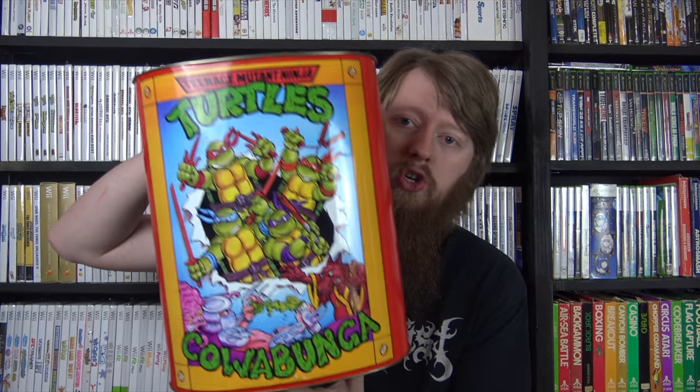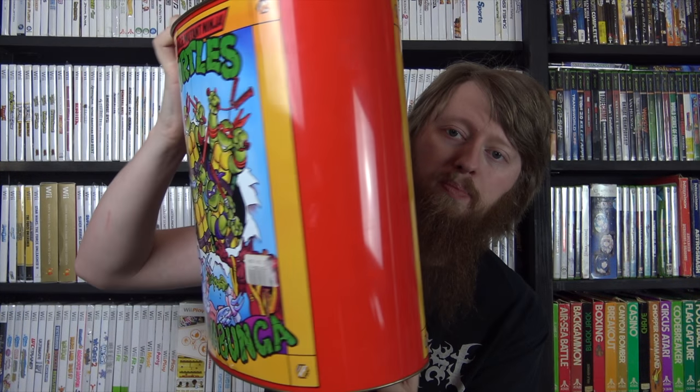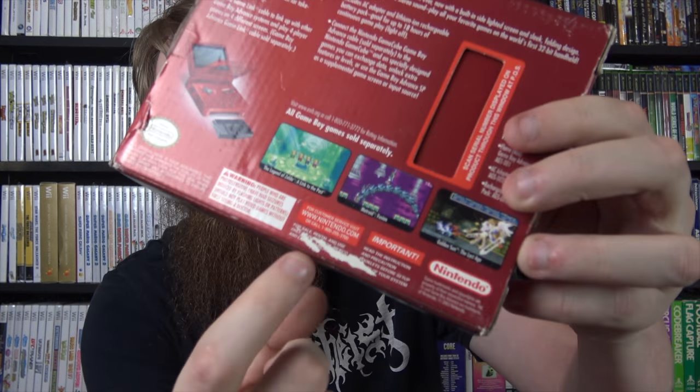I also got the Ninja Turtles garbage can from 1989 - in beautiful condition. I got this from the Toy Show for fifteen dollars and it's definitely going in the game room. Then I got one system: a red Game Boy Advance SP in the box. I'm pretty sure I didn't have this color. I have some empty GBA SP boxes but this one actually has the system in it. It has a little dent and a small tear on the artwork but is in pretty good shape overall.